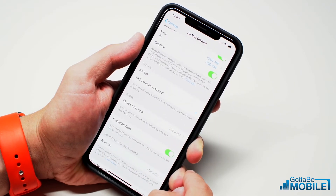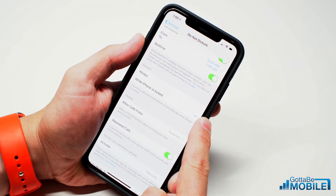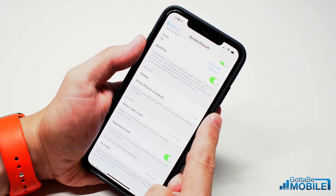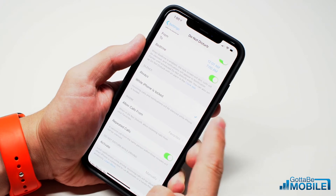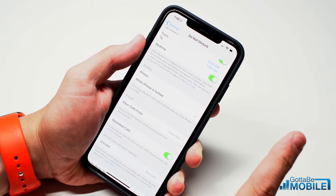Now one thing that you should do while you're setting this up is choose when you want the phone to be silent — whether that's when it's locked or always. If it's set to Always, it will apply whenever the phone is locked, so if you're using your phone actively during this period, calls and notifications will still come through.